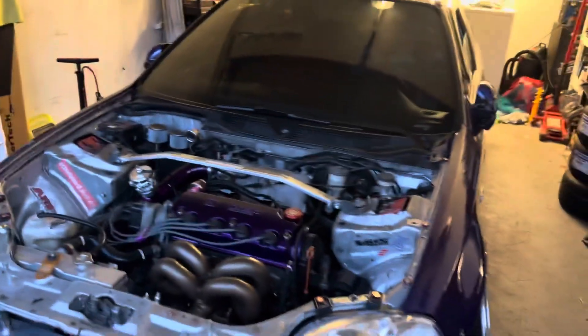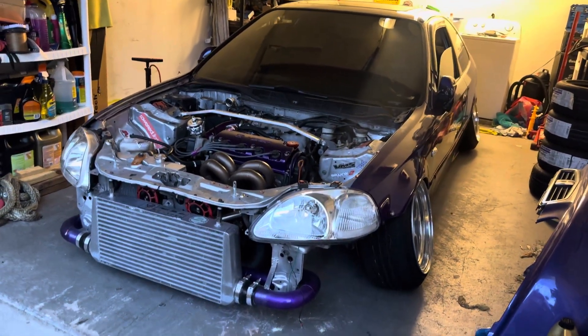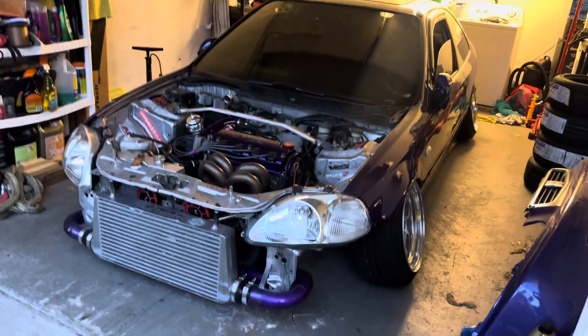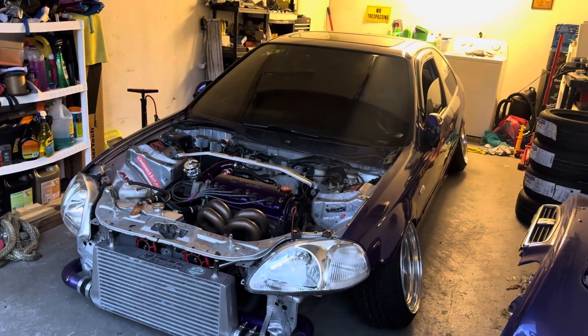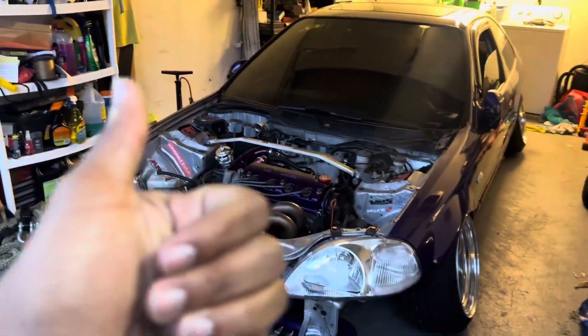This is pretty much the car how it sits right now. Let me know in the comments — should I wrap it or paint it? I'll catch you guys on another video. Like, share, subscribe — you already know what to do. Catch y'all later.